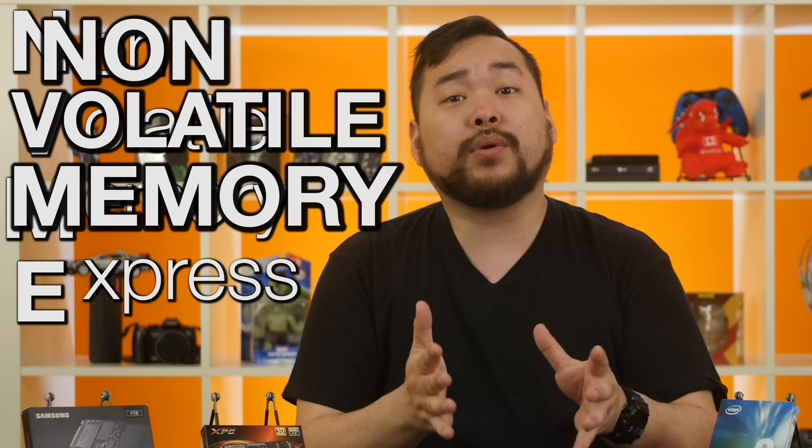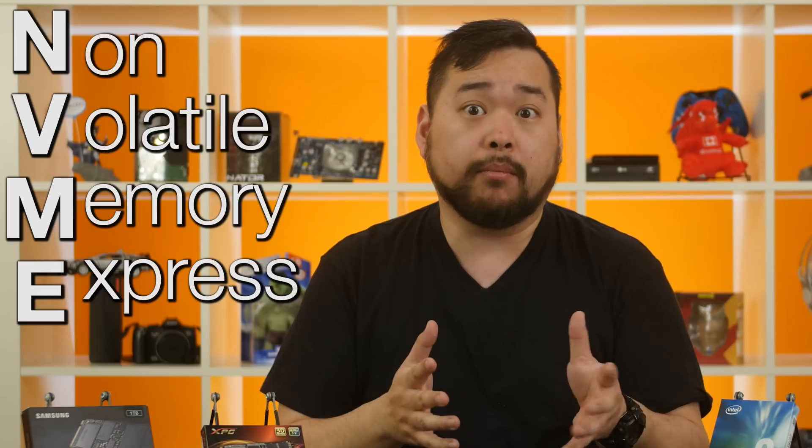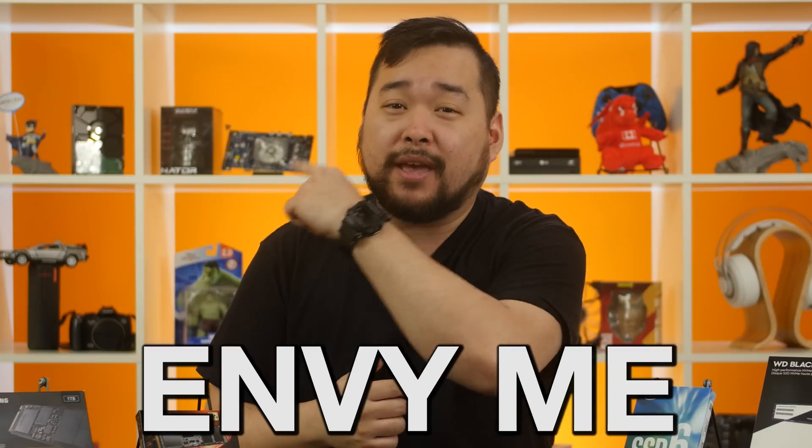Well let me tell you about NVMe SSDs. What is NVMe? It's a new interface that's short for Non-Volatile Memory Express. It can also be referred to as Non-Volatile Memory Host Controller Interface, but NVMe just sounds cooler than NVMe HCI. And NVMe can also be pronounced 'envy me' — because anyone who doesn't have an NVMe SSD should be envious.